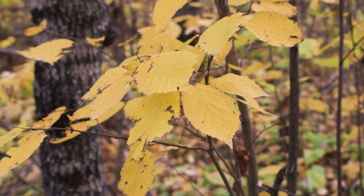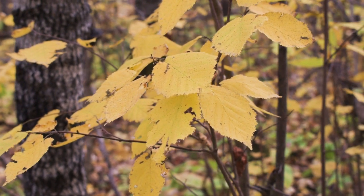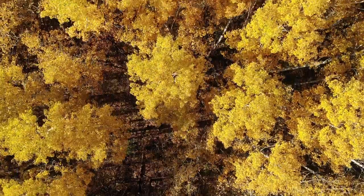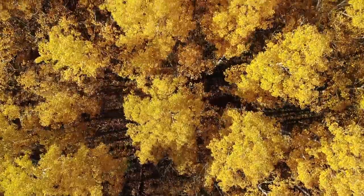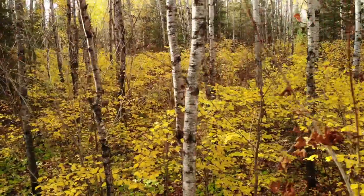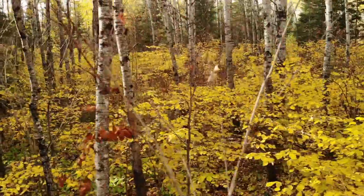So just what else is growing here? If you look behind me you'll see this golden foliage in the shrub layer — all that golden foliage is beaked hazel. It's a very common shrub on rich sites in the boreal forest, and beaked hazel is everywhere here. Aspen certainly forms the overstory canopy, but beaked hazel forms an understory canopy and it covers this entire site.